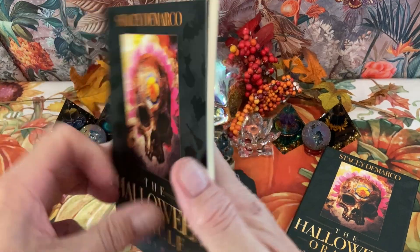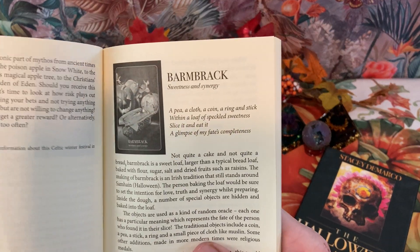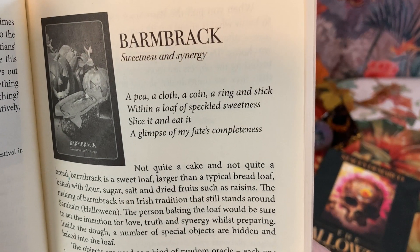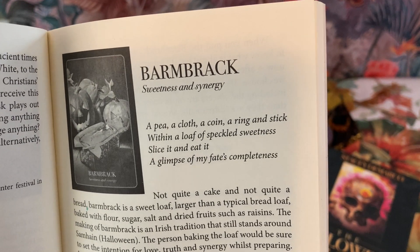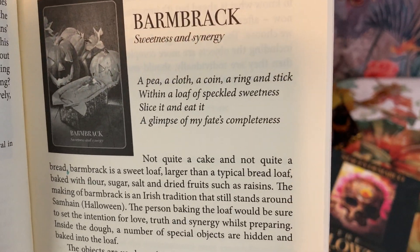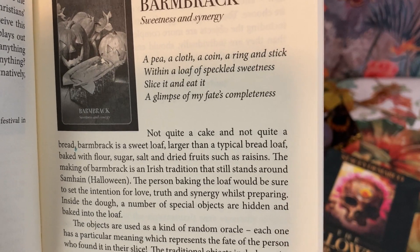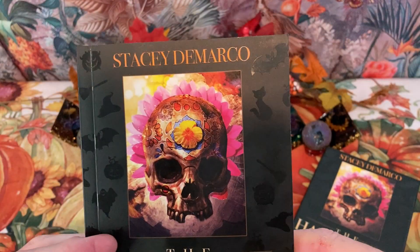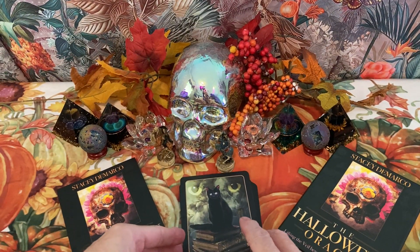Let's look at the guidebook and see what it says about Barmbrac. 'A pea, a cloth, a coin, a ring, a stick — within a loaf of speckled sweetness, slice it and eat it. A glimpse of my fate's completeness.' It says the objects are used as a kind of random oracle. Each one has a particular meaning which represents the fate of the person who found it in their slice. I didn't really know about Barmbrac until I got this deck — it's quite interesting.